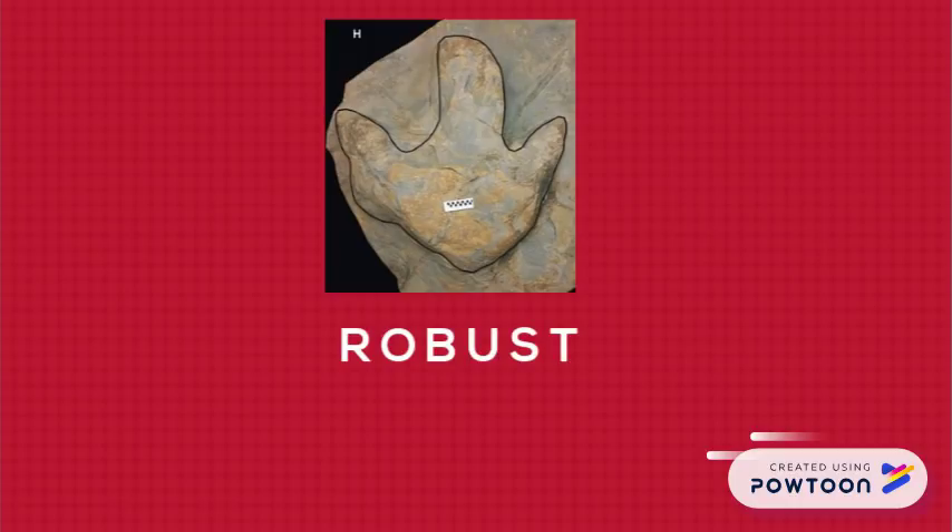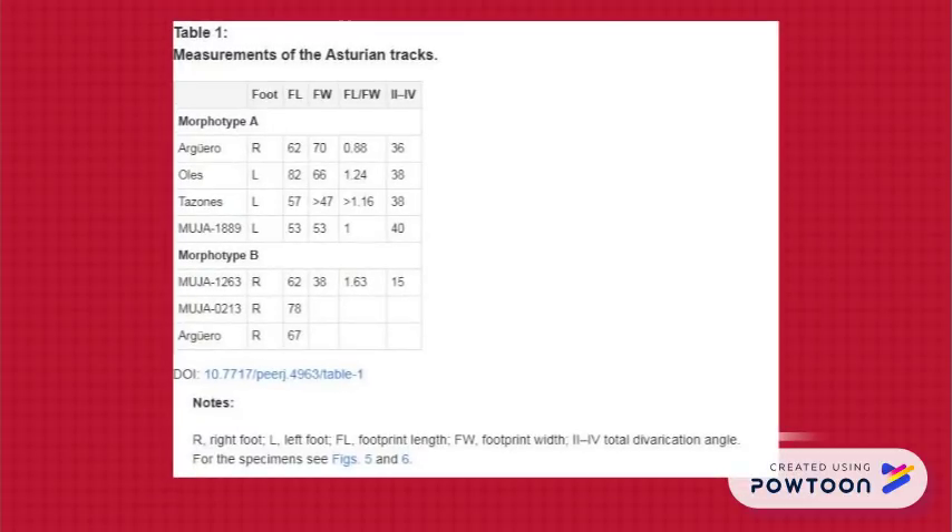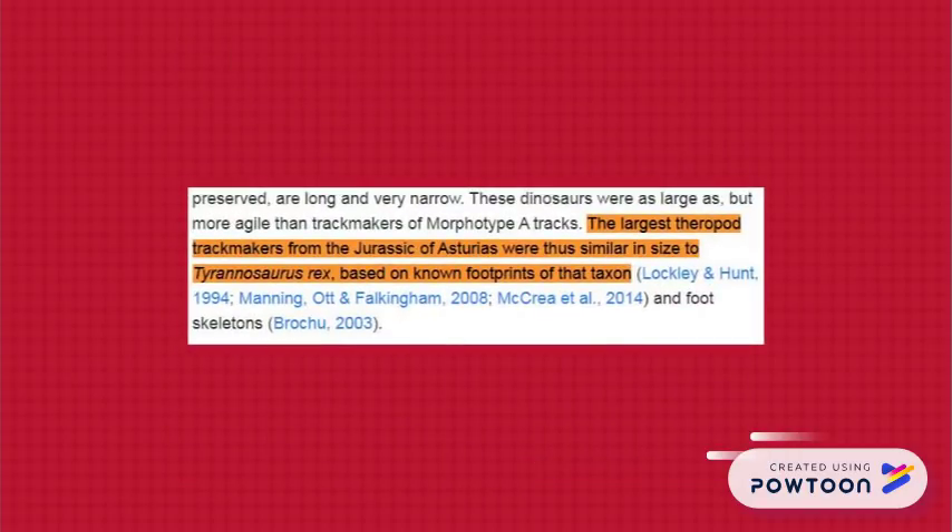Now for what the title of the video promised. The biggest of the morphotype A tracks is referred to as the Oles specimen. It was 66 centimeters wide and 82 centimeters long — objectively, that's just an enormous footprint. Rauhut's team writes that the largest theropod trackmakers from the Jurassic of Asturias were thus similar in size to Tyrannosaurus rex, based on known fossil prints of that taxon.